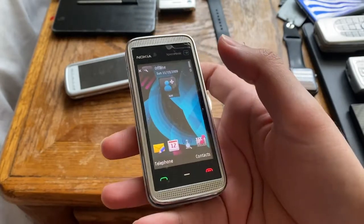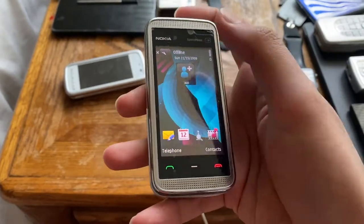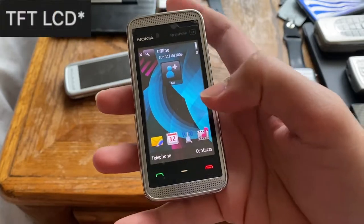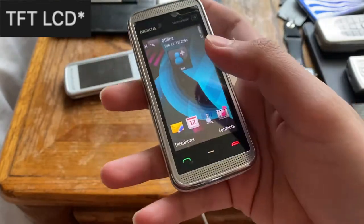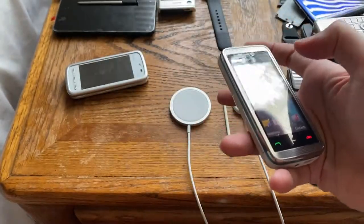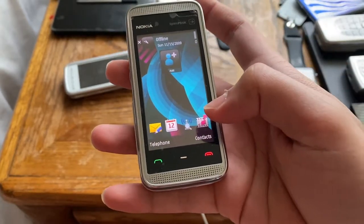The screen is 2.9 inches - the 5230 and 5800 both had 3.2 inches, so they cut down on screen size to reduce cost. It's 360 by 640 pixels with a 16:9 aspect ratio and about 250 pixels per inch. It also has handwriting recognition since it includes the stylus.